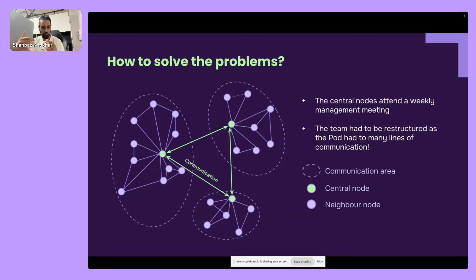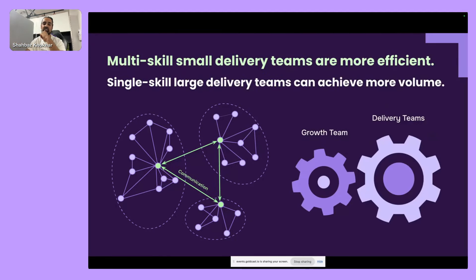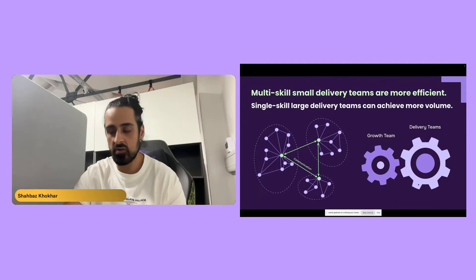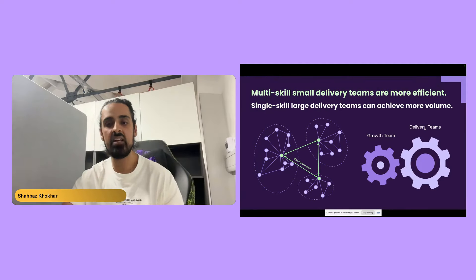The solution was organizing into clusters with key people in those clusters communicating with others — and nobody else communicates. We have a core growth team that holds the strategy, and delivery teams that execute the actual deliverables. The idea: a multi-skill small delivery team is more efficient, or a single-skill large delivery team can do more volume. For example, a post-production team with 10 to 20 people — you build best practice, have management, and create a lot of efficiency.